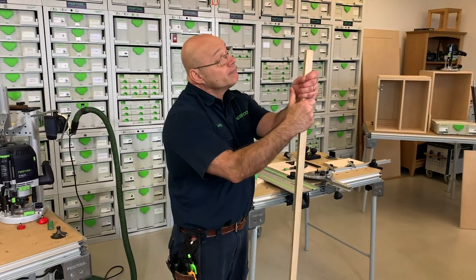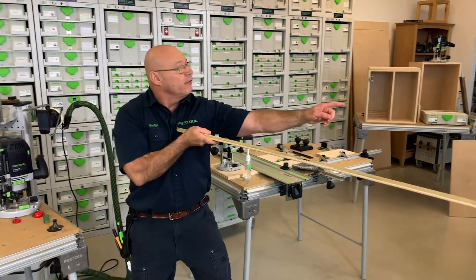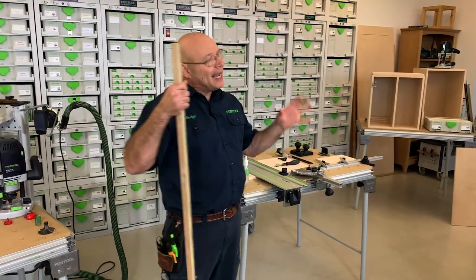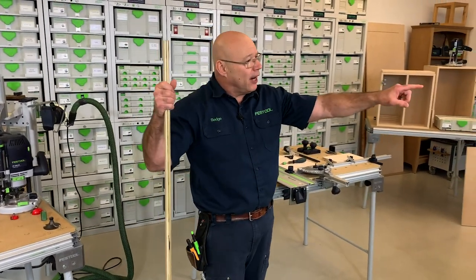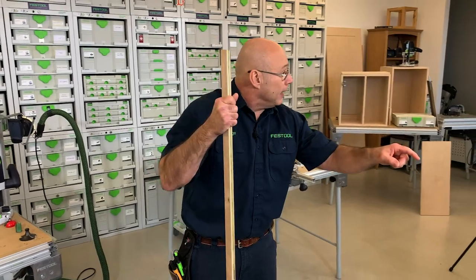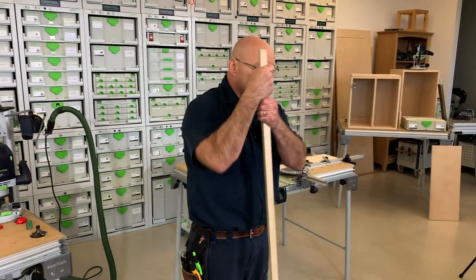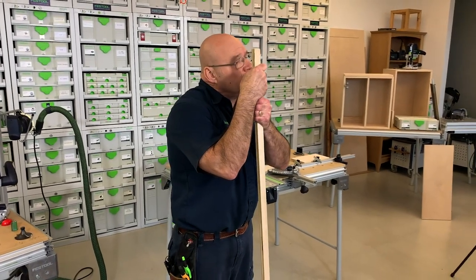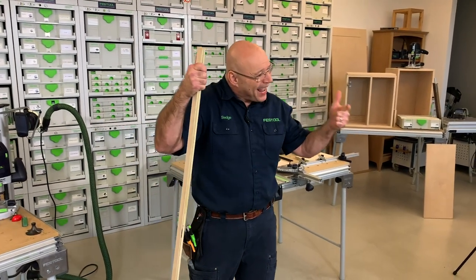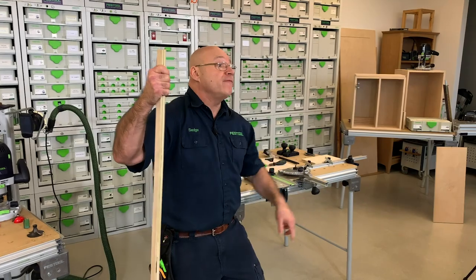Before I get started, check it out — we're safe distancing. I've got my six-foot stick, and for everybody around the world that's two meters. The people in this room are volunteers. We have Big D or Derek on camera, Chris on our other cameras, and Rick here writing down your questions so I can answer them at the Q&A segment.